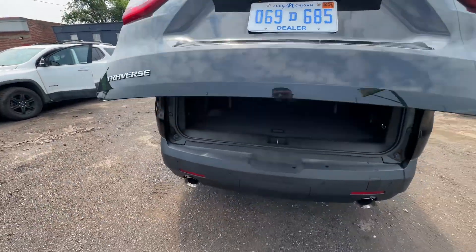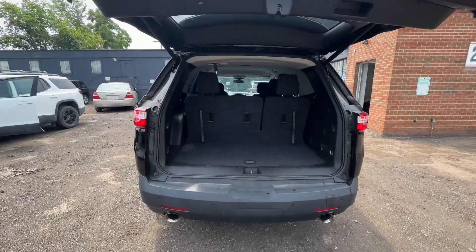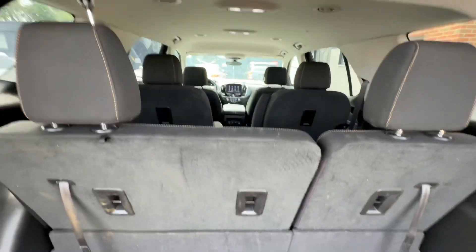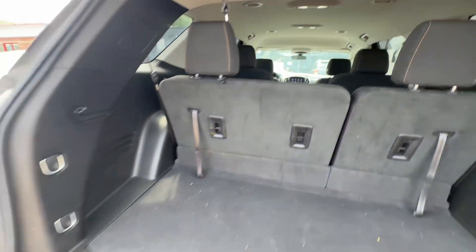LT Traverse. Barrel gate. Third-row seating, cloth interior.